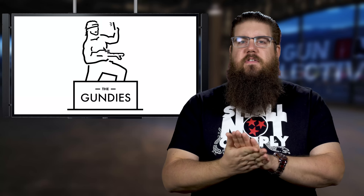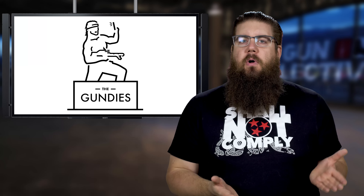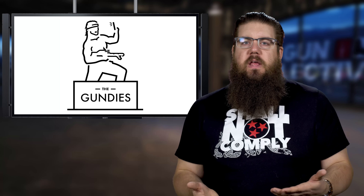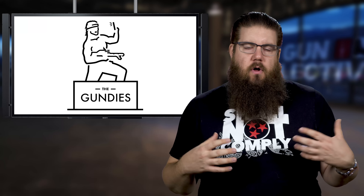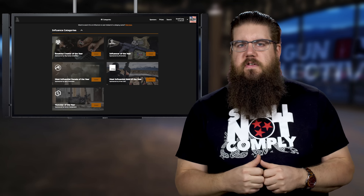I also want to tell you guys about something a little bit different this week. It's called the Gundy Awards and the basics are pretty simple — there are 15 different categories in which you can vote for your favorite influencers or creators. According to the Gundys folks, this is about coming together to strengthen our community no matter who your favorite influencer is. The Influence categories include Breakout Creator of the Year, Influencer of the Year, Most Influential Female and Male, and YouTuber of the Year.